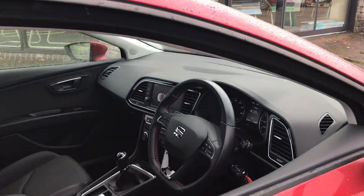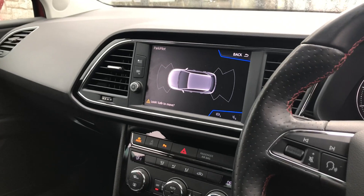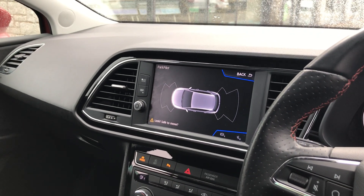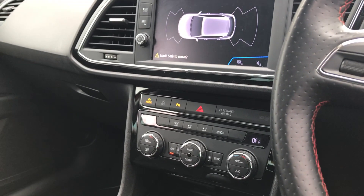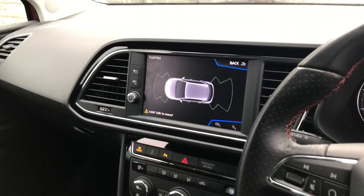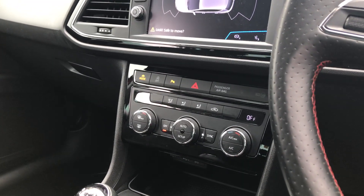Moving on to the interior, we've got the colour touchscreen in the middle showing features like satellite navigation, DAB radio, Bluetooth connectivity, and Full Link as well — which is the Apple CarPlay and Android Auto. We've also got the Seat drive profile, which is that highlighted button just on the left-hand side there, so you can choose between a few different types of settings depending on what kind of journey you're on.